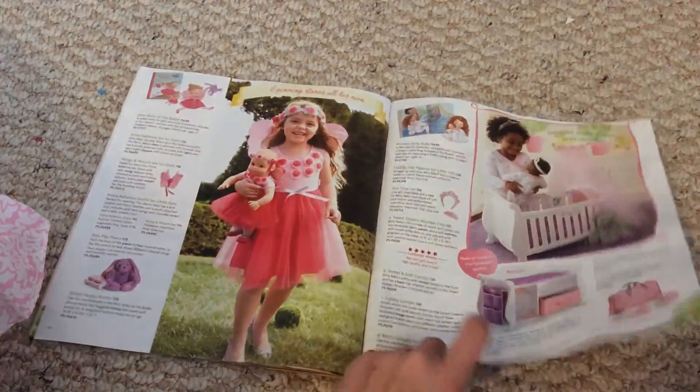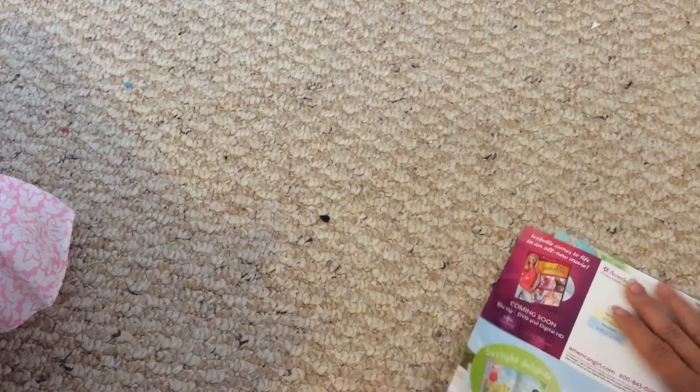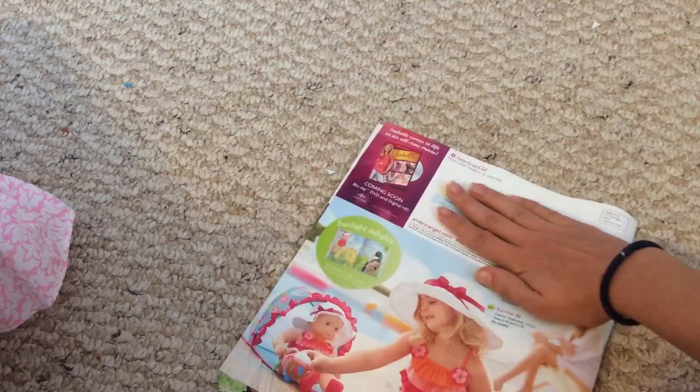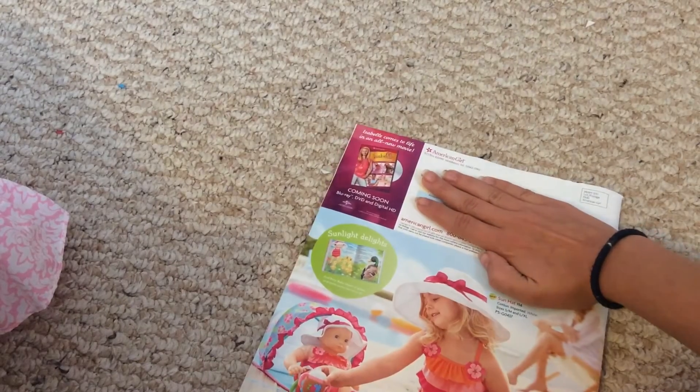There wasn't much new in this catalog. And I'll show you the back cover — I just won't show you my address. There's the back cover. It just has a Bitty Baby picture on it.